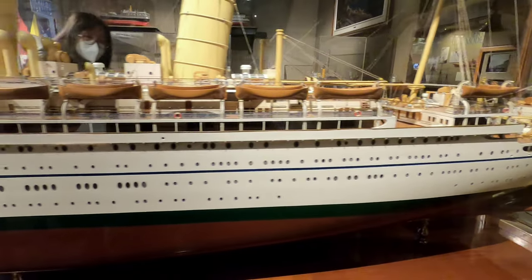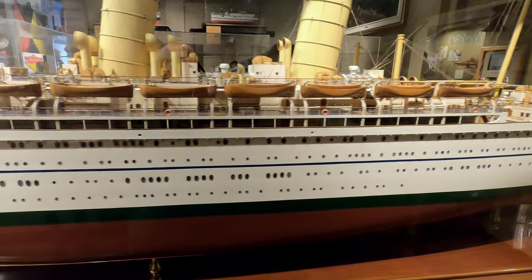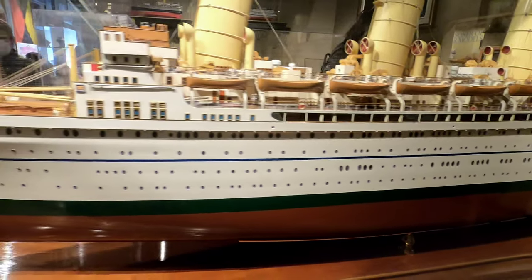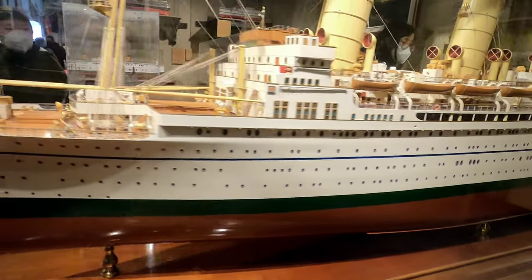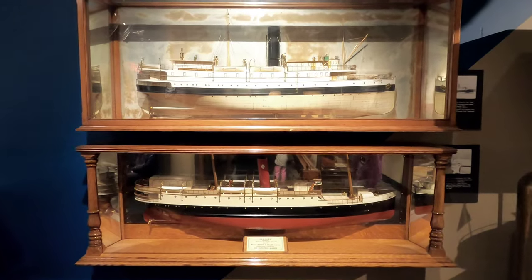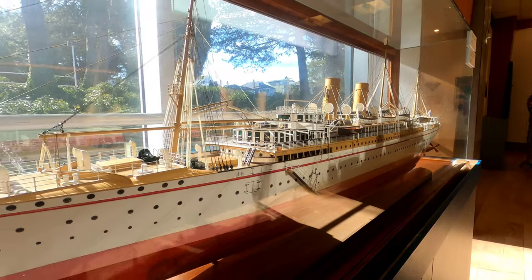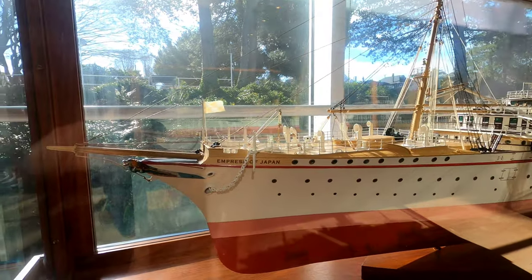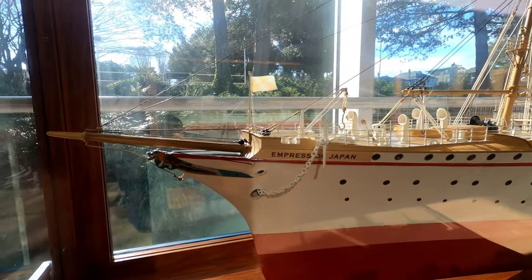The museum also has a collection of miniature ships, many of which have local or historic significance. One of these models is of the RMS Empress of Japan, also known as the Queen of the Pacific, an ocean liner built in 1890.